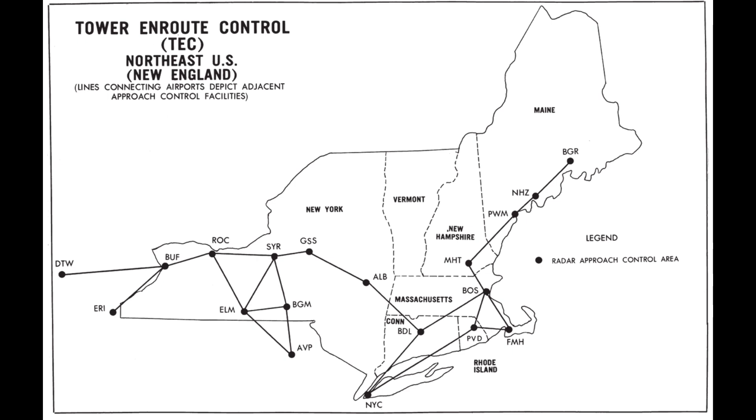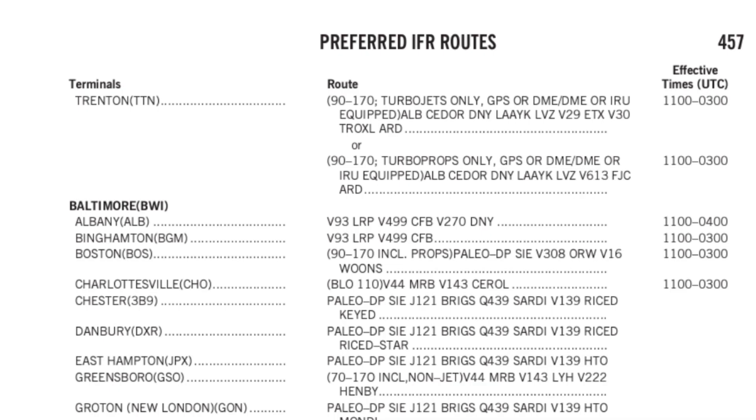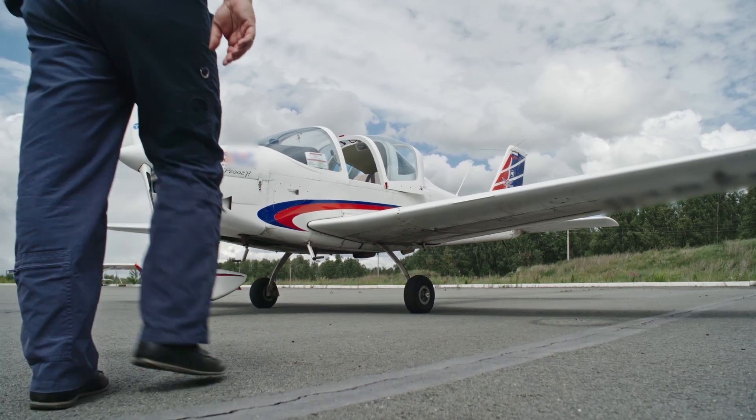Some of these factors result in what we know as published tower en route or tech routes and preferred routes that are listed in the chart supplement. But these routes are limited, available in only certain areas between certain airports, and not always suitable for your aircraft's performance. So without a look behind the curtain, how should we file?